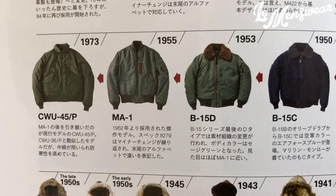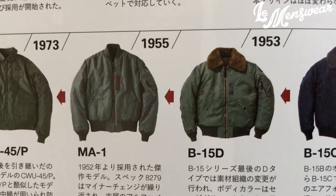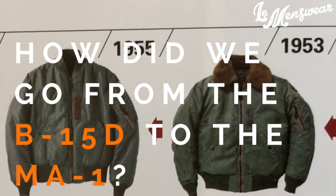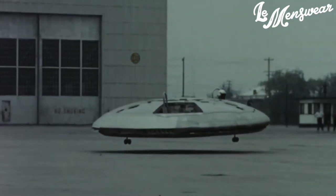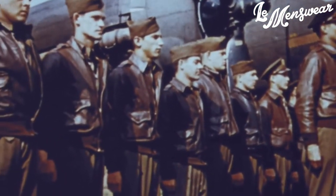If we zoom into the B-15D, we can see that it's very similar to the first iteration of the MA-1 jacket, except for the fur color. It's very important to understand that flight clothing evolved in response to the evolution of aircraft technology. Therefore, in the case of jackets, each design or hardware feature that you see was there for a reason.